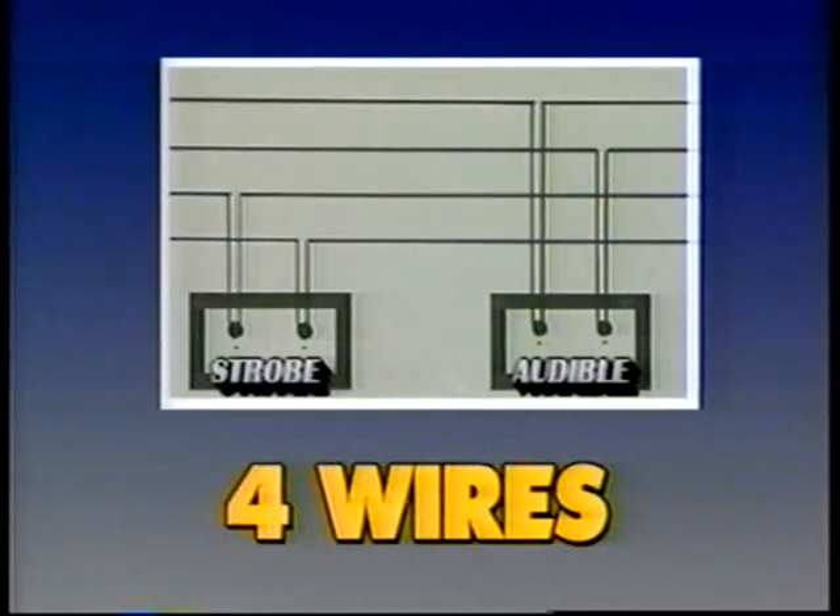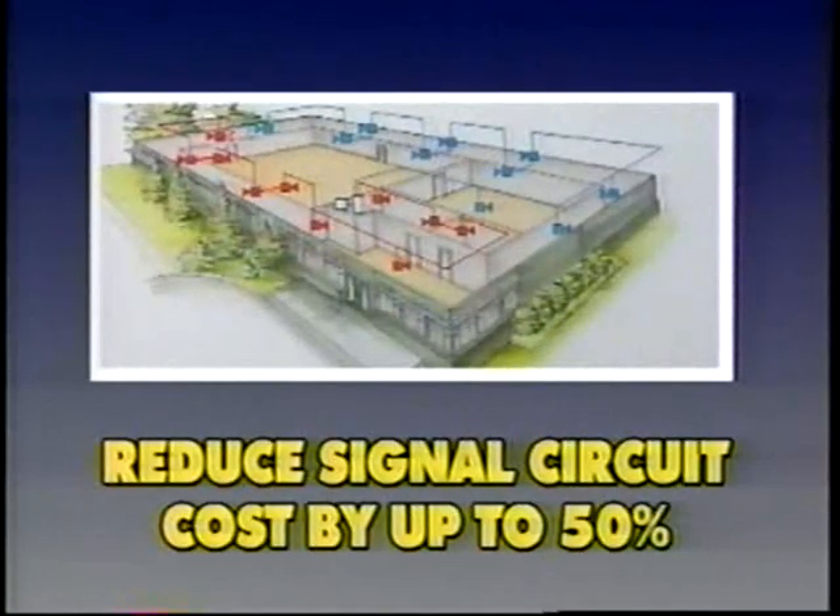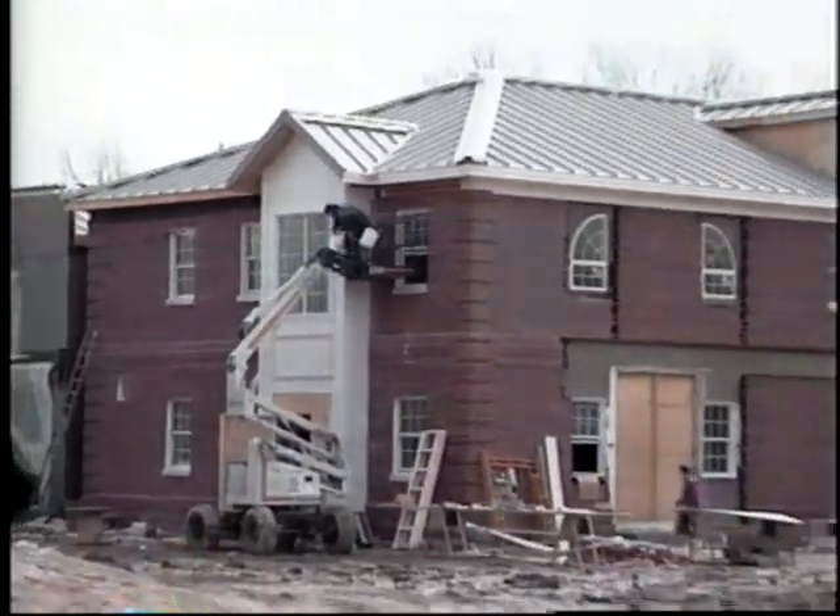Using today's typical technology, silencing the audible or synchronizing notification appliances would require four wires — two for the strobes and two for the audible appliances. To provide lower-cost solutions for either or both of these conditions, Wheelock developed a unique two-wire audible visual system that is compatible with virtually every standard fire alarm control panel. Wheelock's Series AS audible strobes can provide synchronized temporal audible and synchronized flashing strobe to comply with ADA and NFPA 72, as well as the ability to silence the audible — all on two wires. Better life safety can therefore be achieved at substantially lower costs in both new construction and retrofit applications.